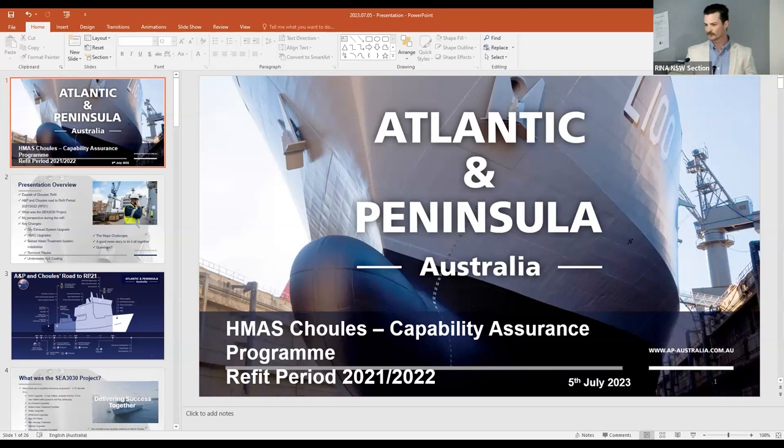I'll tie it all together with a good news story, and you'll have some time for questions at the end. So, A&P and Choules' road to refit. When I first started on the island, I noticed a small company named A&P had somehow got their way in as one of the primes for HMAS Choules, and it really astounded me as a young fellow how they got a foot in amongst the big primes like TALIS and BAE. Well, it turns out A&P aren't actually that small — we operate 11 dry docks up and down the UK and dock up to 200 ships a year, which absolutely astounded me. I had to check that figure, and it's true.